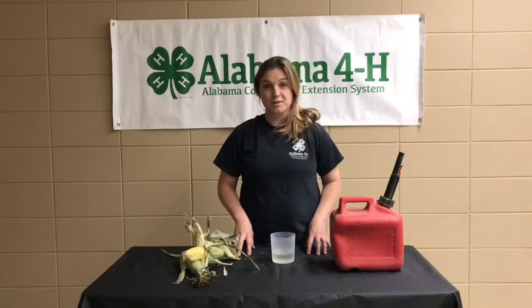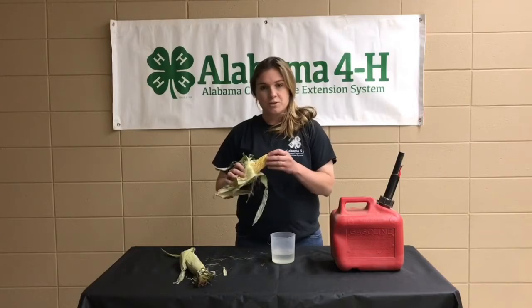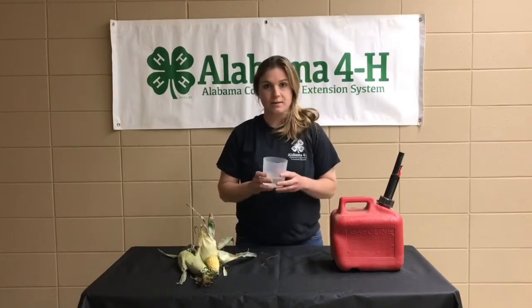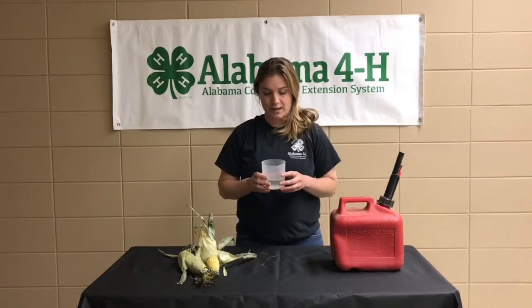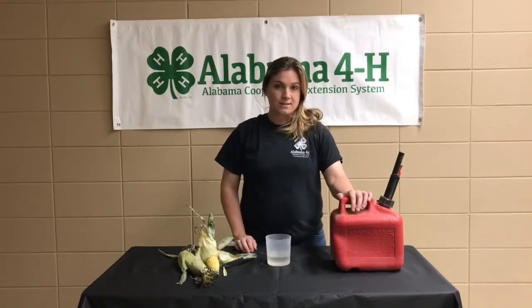Today we're going to talk about the biofuel ethanol and how it is produced. Ethanol production starts on the farm. Farmers produce the corn, sugar is processed out of the corn and into its pure state of fructose. Fructose is then added to the fermentation process, which is what we're going to do today. After that process, one of the products is ethanol.